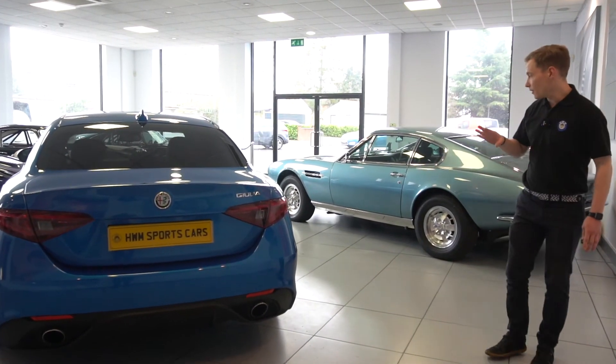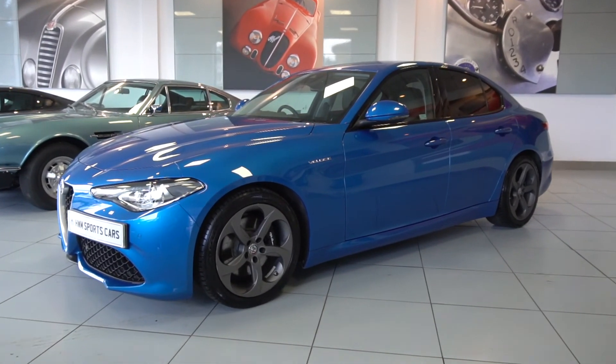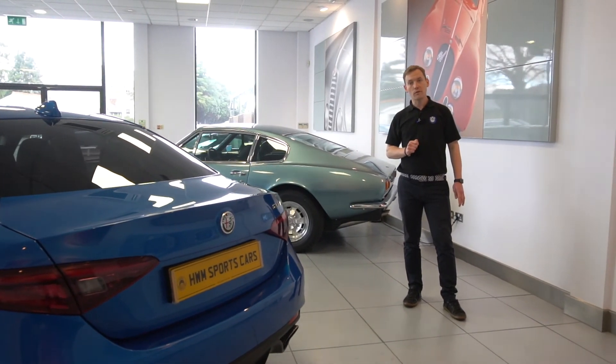Condition wise it has been very well looked after — no sort of scuffs or dents anywhere around the car. Service history wise it does have a full Alfa Romeo service history, and it is due a service in March which we'll be sending it to Alfa for.